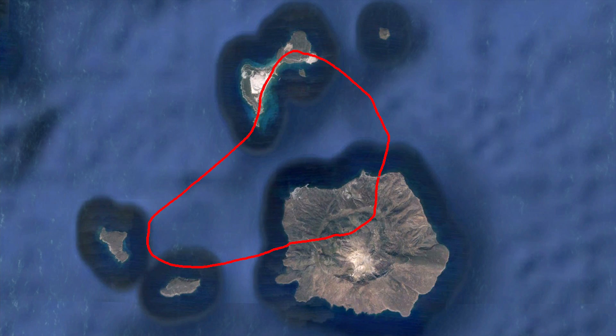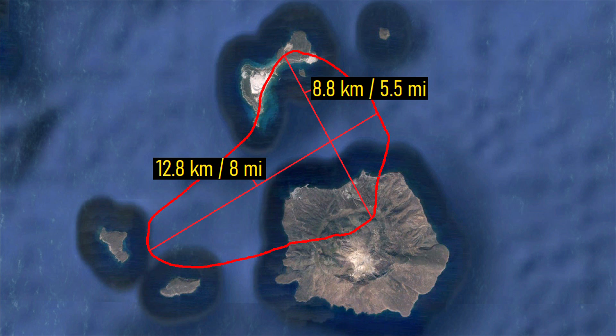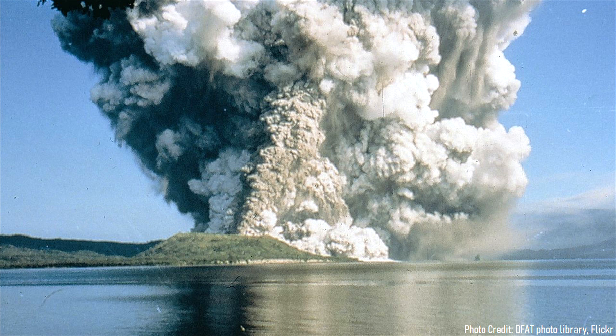There, a primarily submarine caldera stretches between the islands of Yali, Nisiros, and Pascia. It measures 12.8 kilometers long and 8.8 kilometers wide. This caldera originated in a mega eruption at a time in the distant past from a large volcano to the west of Nisiros.